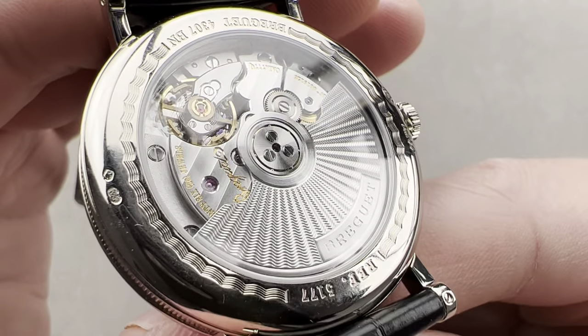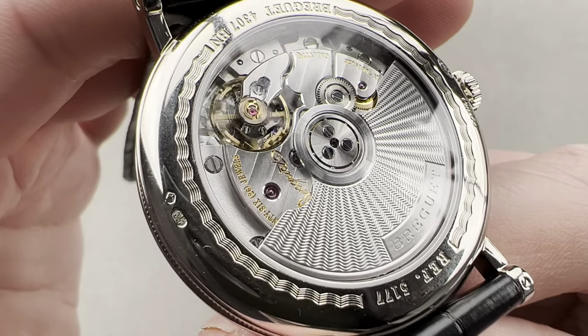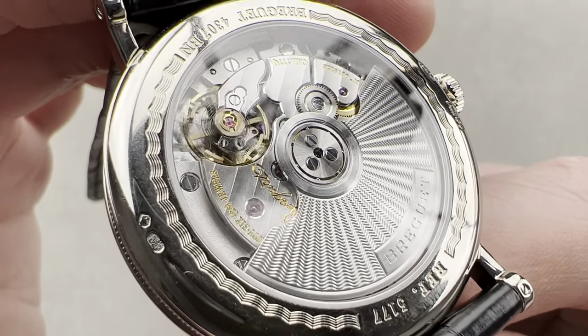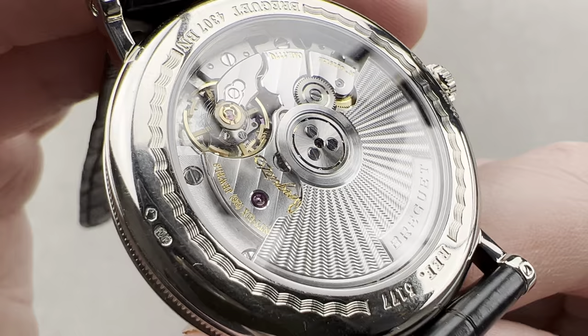This was designed by Lemania for Breguet. Lemania is now Breguet — they've been fully integrated, although they've had a relationship since at least the 1980s. This is considered an in-house movement and part of a long tradition of Lemania and Breguet working hand in hand.